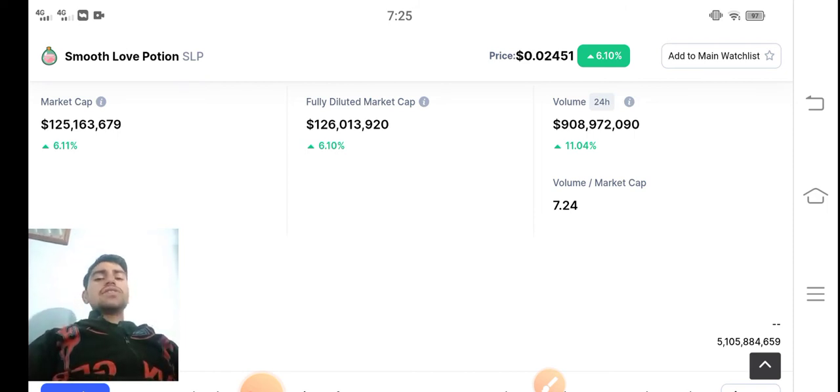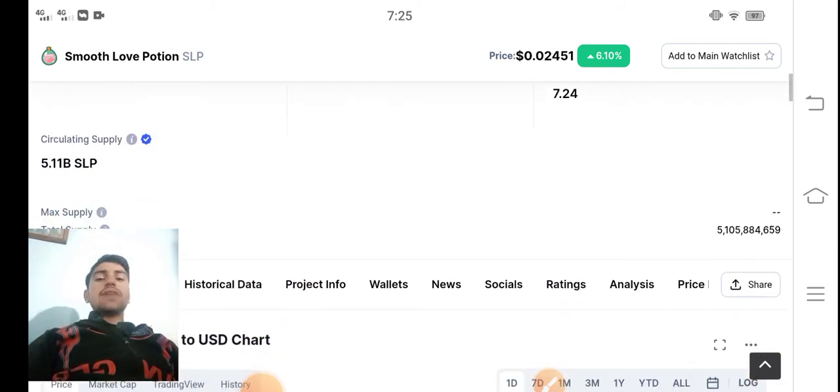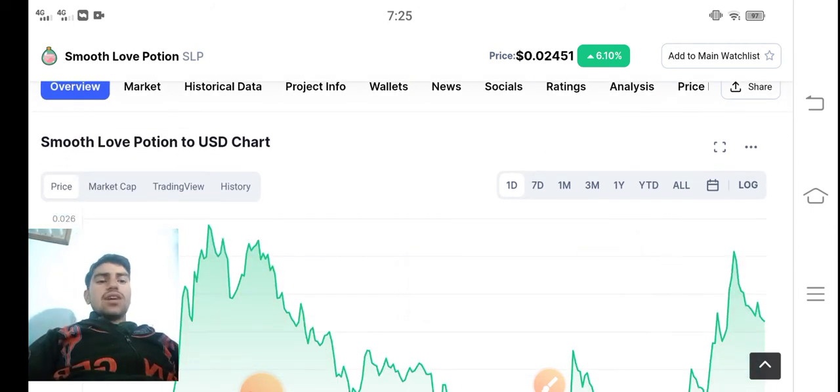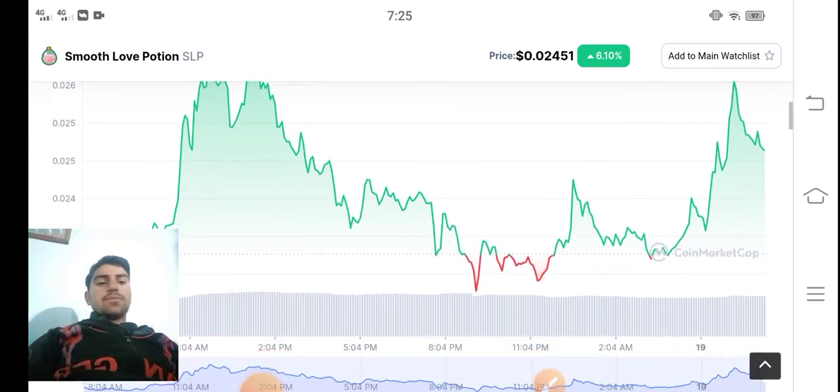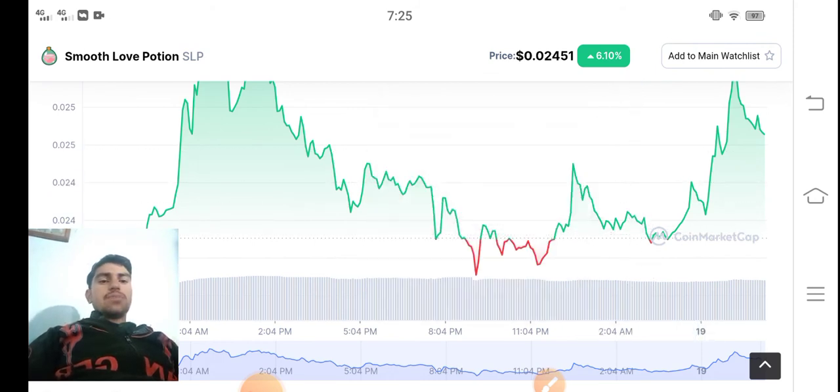I'm 100% satisfied that if the last 24-hour trading volume is going positive and the trading volume is increasing, then obviously as a result the market supply will increase. And if the market supply increases, obviously the price will start pumping. And in the latest situation over the last six or seven hours, SLP is taking a huge pump.